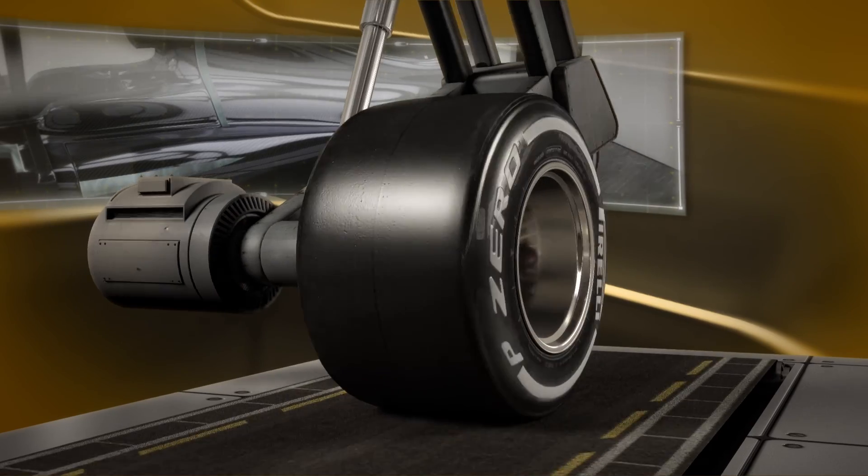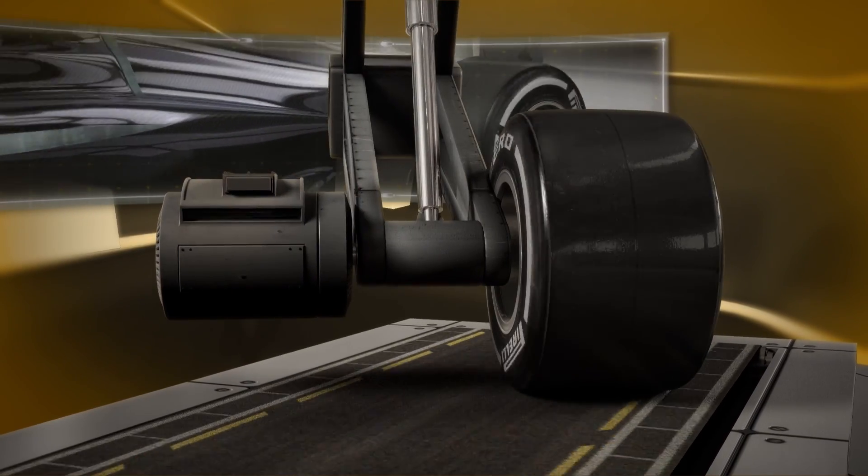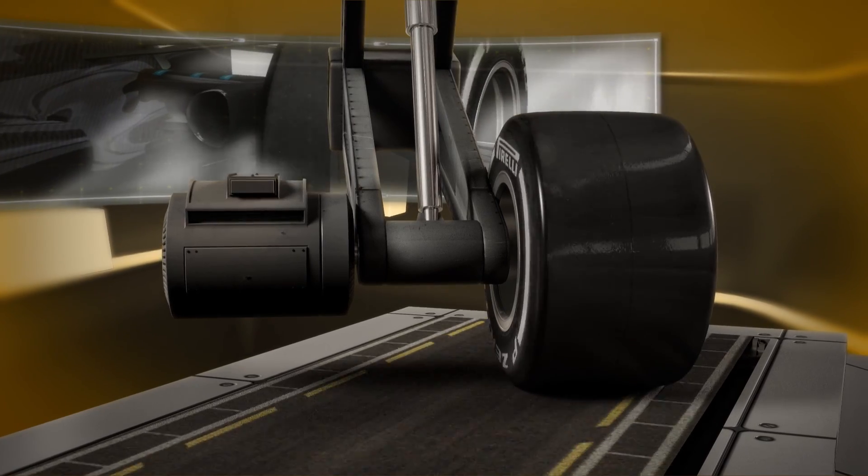Greater aerodynamic loads and a wider track have made it essential to alter the tyre structure to cope with the increased lateral forces exerted through corners.